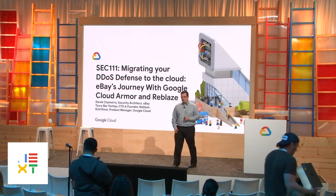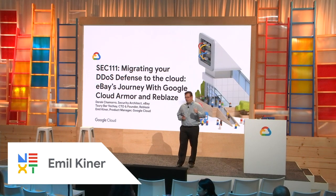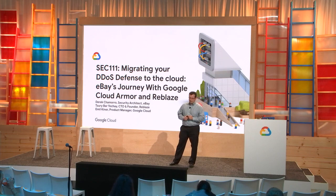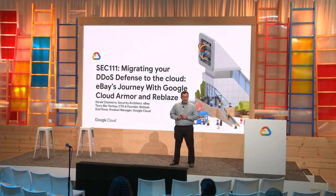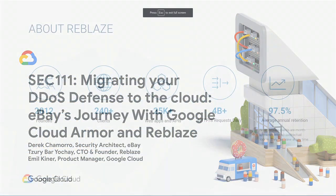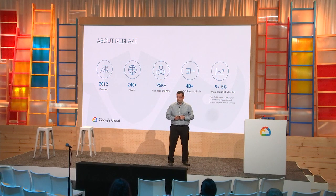Thank you for joining us today. My name is Emil Kiner, and I'm a product manager on the networking team. Today we'll be talking about DDoS protection as well as a web application firewall, and we'll talk about eBay's journey and how they've migrated and evaluated GCP's network and our abilities to protect from application attacks. I'm joined today by Derek Chimuro, a security architect at eBay, and Tsuribar Yochei, the CTO and founder of Reblaze. They'll both be talking about their solutions and how they've integrated with GCP.